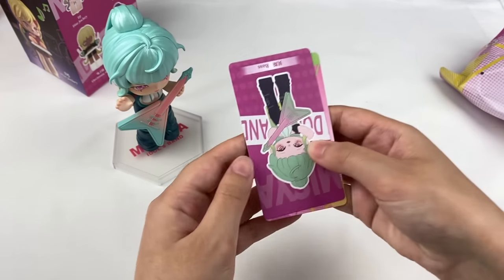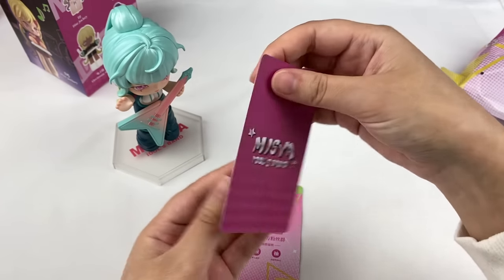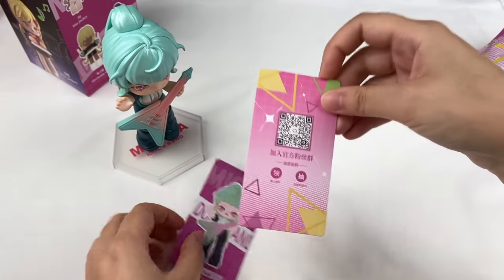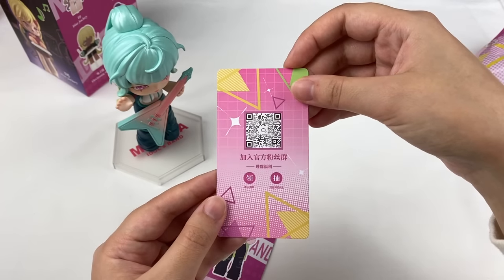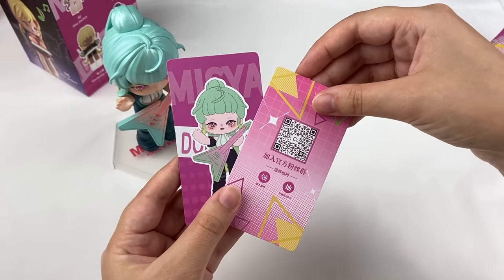She also came with two cards — the first is the character card which says 'bass' on it, and then we also have a card with a QR code. Let's open up the next blind box.